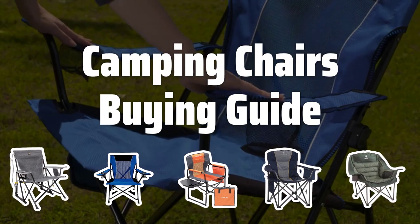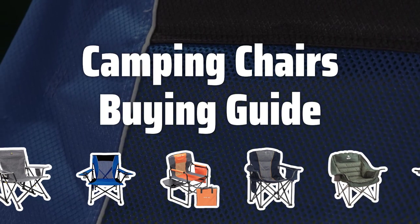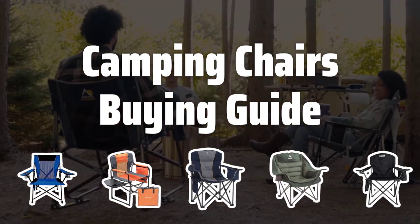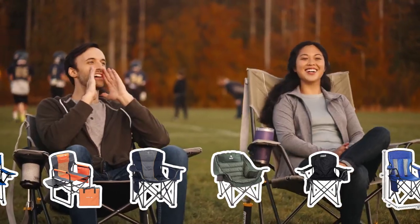Welcome to Top Best Picks. Camping chairs are an essential piece of gear for any outdoor adventure. From sitting around the campfire to relaxing at the beach, a comfortable and sturdy chair can make all the difference. With so many options available, there's a camping chair out there for every type of adventurer.